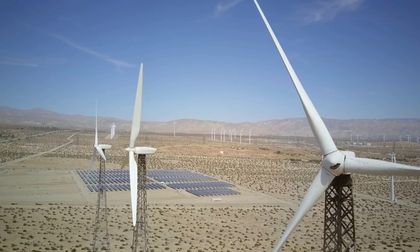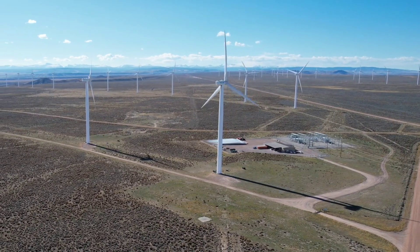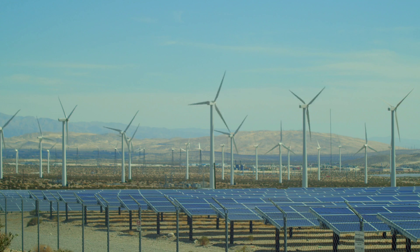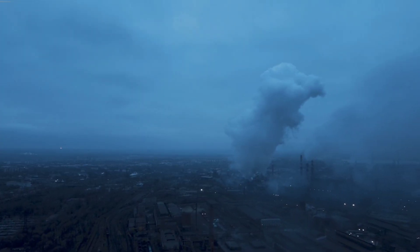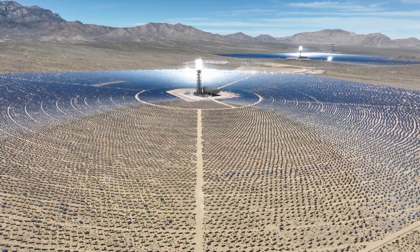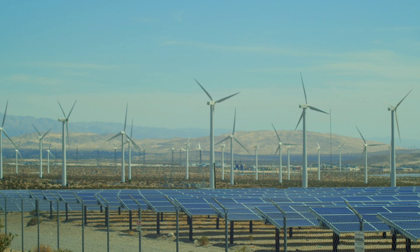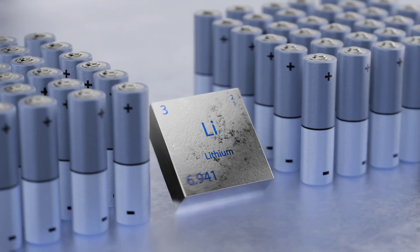Later, when demand spikes or the wind stops blowing, the compressed air is released through turbines, generating clean electricity without burning a single drop of fuel. The pilot project in Israel already achieved a 47% round-trip efficiency, with commercial deployments aiming for over 60%.